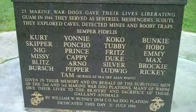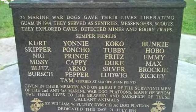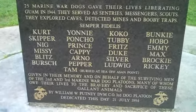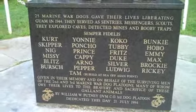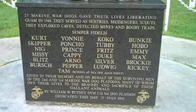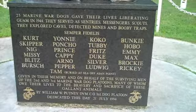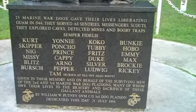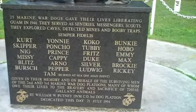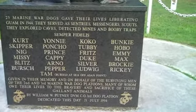Those grave markers you just saw were for the 25 marine war dogs who gave their lives liberating Guam in 1944. And on this placard underneath that statue — that bronze casting of the dog — are all the dogs' names: Kurt, Skipper, Nig, Missy, Blitz, Bursch, Yanni, Poncho, Prince, Kathy, Arno, Pepper, Coco, Tubby, Fritz, Duke, Silver, Ludwig, Bunky, Hobo, Emmy, Max, Brockie, Ricky, and Tam.